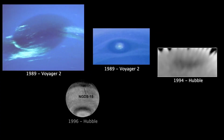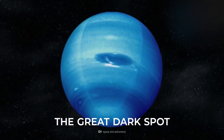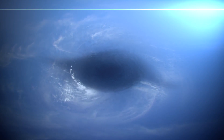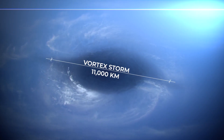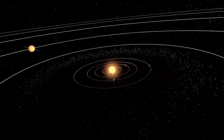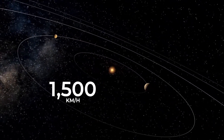Neptune is known for having dark spots on various points of its surface. In 1989, astronomers found what they dubbed the Great Dark Spot — a massive vortex storm on Neptune's surface measuring almost wider than the entire Earth at more than 11,000 kilometers wide. This storm had the fastest winds ever recorded on any planet in the solar system, raging at nearly 1,500 kilometers an hour.